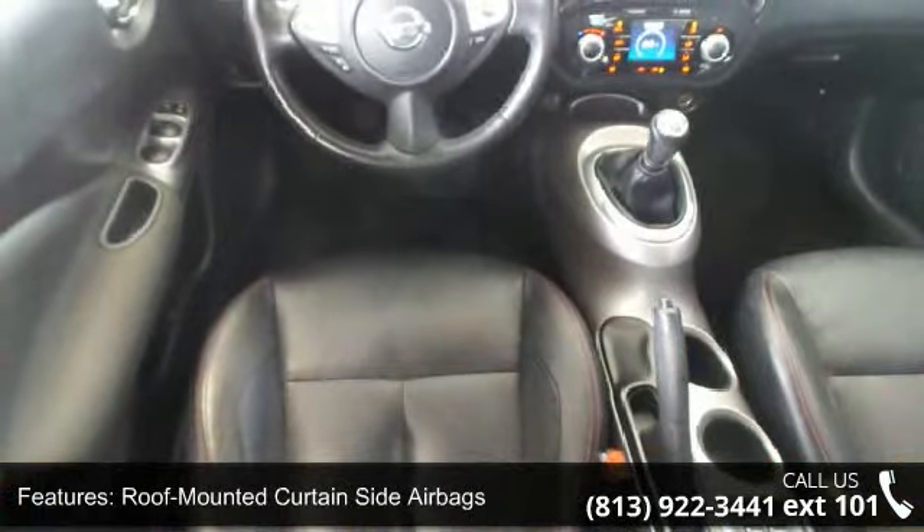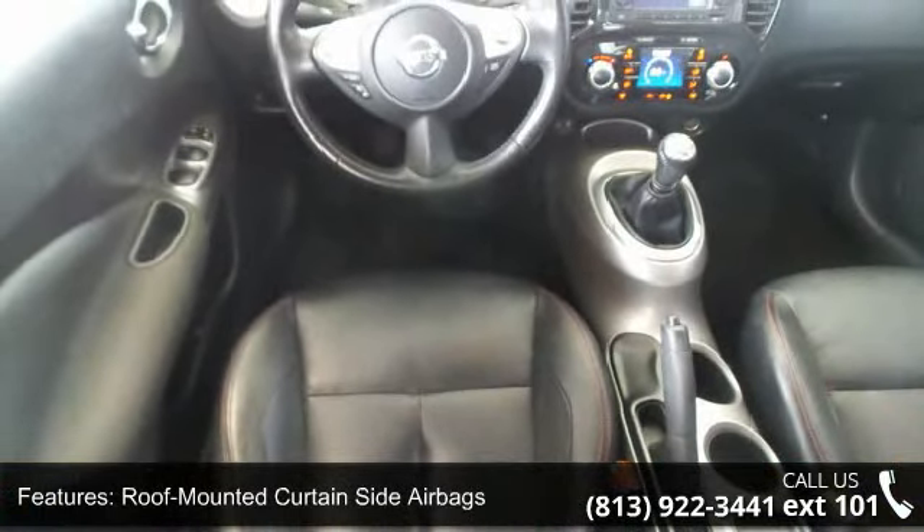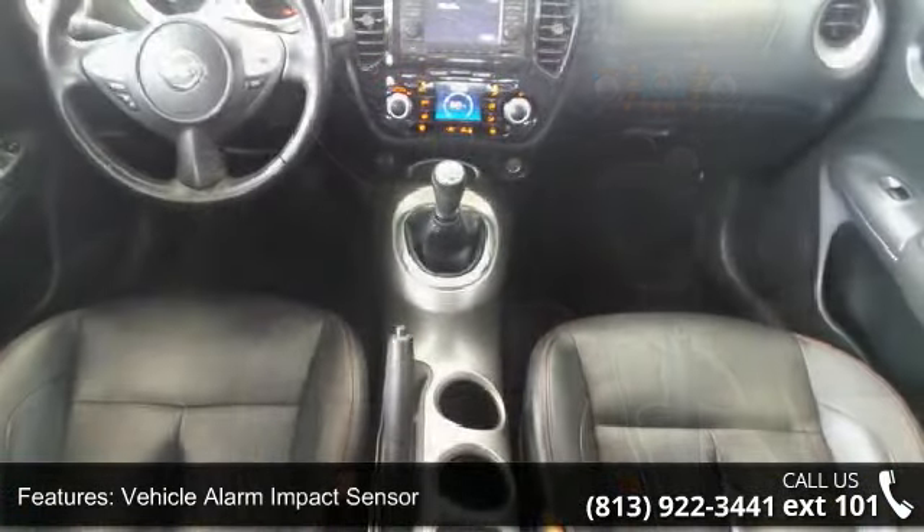Six speaker audio system, air conditioning, automatic temperature control system, and Bluetooth hands-free communications.